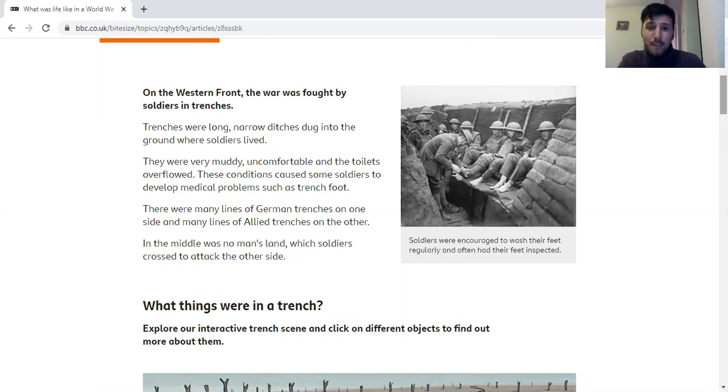It was very muddy, very uncomfortable, and toilets overflowed because there was nowhere to empty them. A lot of the soldiers got sick because it was wet and cold all the time. They got a condition called trench foot, which is basically where your foot starts to rot away, and sometimes it had to be even cut off because it was that infected. There were many lines of German trenches on one side and British and French ones on the other side, with no man's land in the middle used to attack and cross to each side.